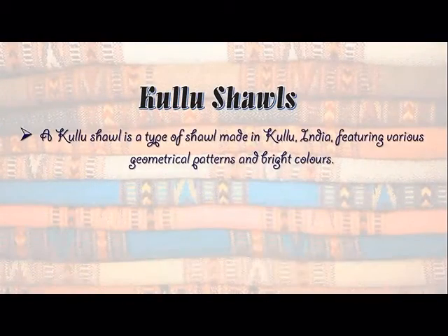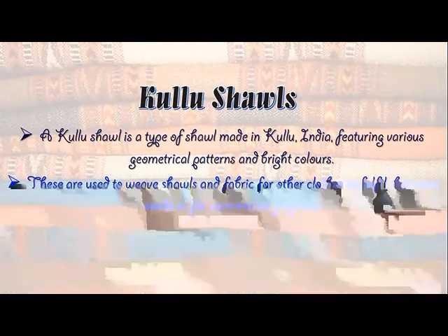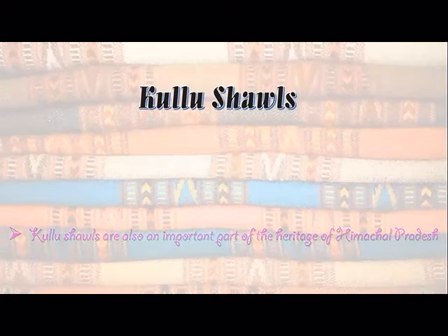Kullu Shawl: A Kullu shawl is a type of shawl made in Kullu, India, featuring various geometrical patterns and bright colours. These are used to weave shawls and fabric for other clothes to fulfil their own needs or for commercial purposes. Kullu shawls are also an important part of the heritage of Himachal Pradesh.